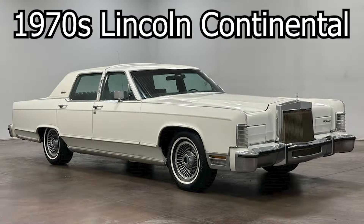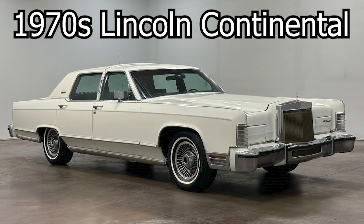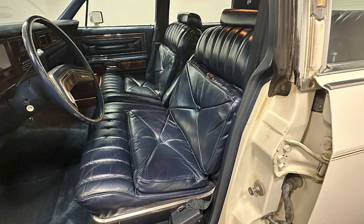Coming in at number 10 is the 1970s Lincoln Continental two-door and four-door variants. These can be found for under $10,000 for quite pristine examples. This boat features garage door headlights, a waterfall grille, and let's not forget that plush interior.